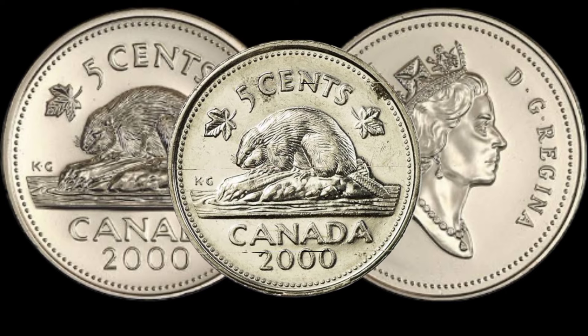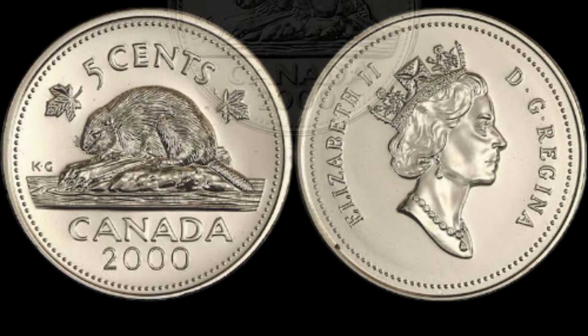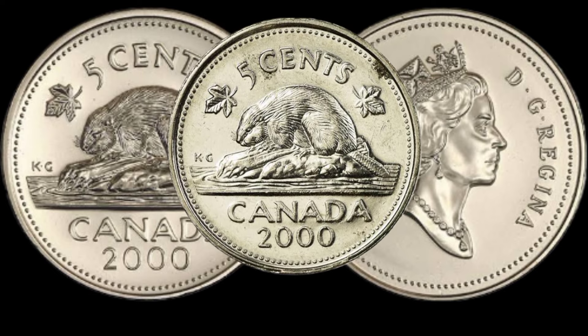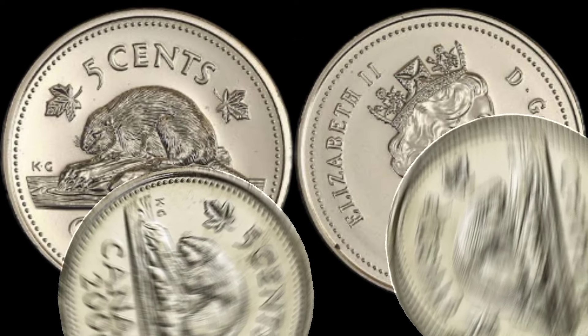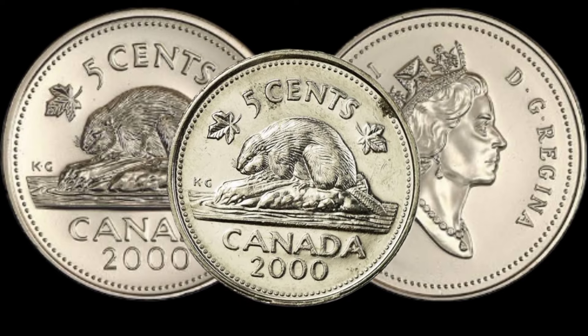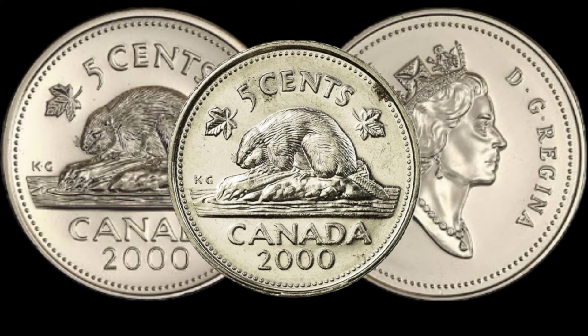Now let's talk about the key features to look out for. Pay attention to mint marks, any anomalies in the design, and the overall condition of the coin — these factors can significantly impact its value. There are rare variations of the 2005 cents Canada coin that can fetch a substantial price in the collector's market. Keep an eye out for any unique characteristics that set your coin apart from the rest.